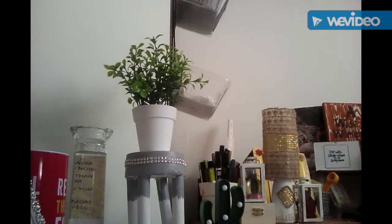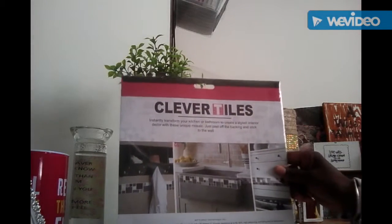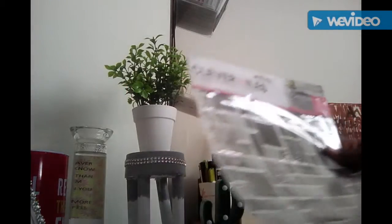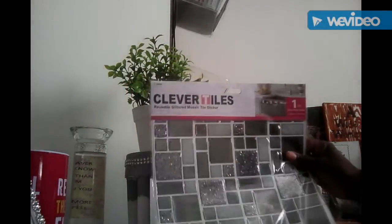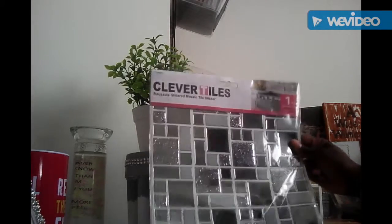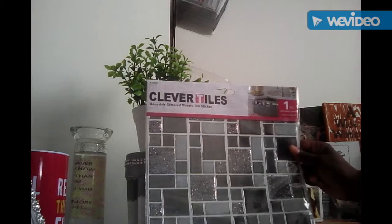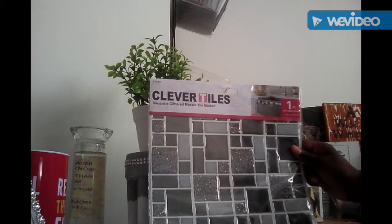Good day all! This is a unique and special craft haul today. I picked up some clever tiles from Panland — lovely colour, grey with a bit of green glitter. You only get one piece with these sticker tiles.